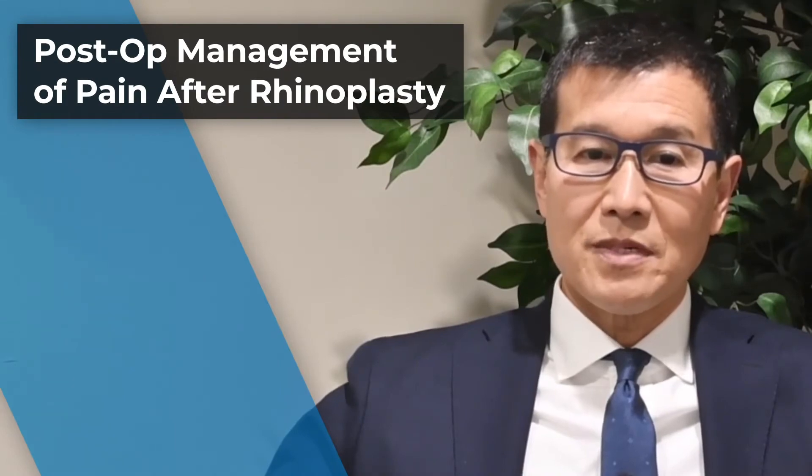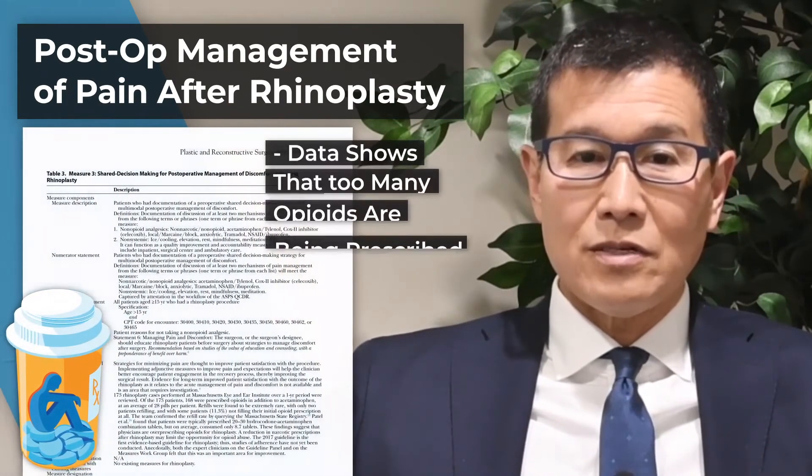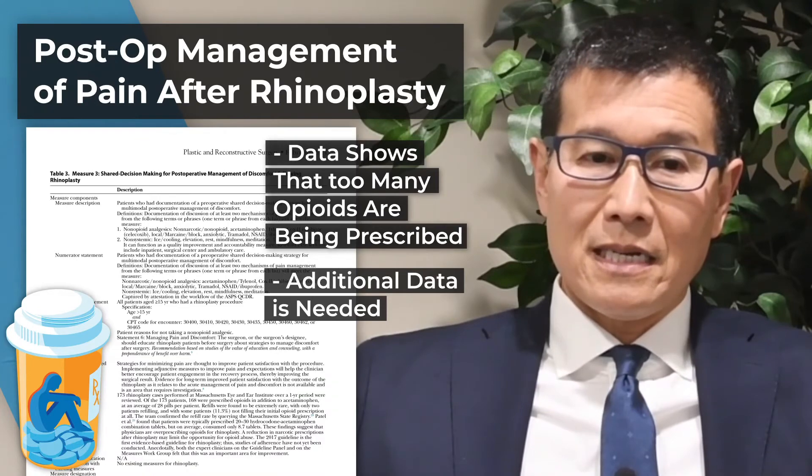The third performance measure looked at post-operative management of pain after rhinoplasty. The group felt that data showed that too many opioids are being prescribed, and recommended that additional data be collected on this topic.